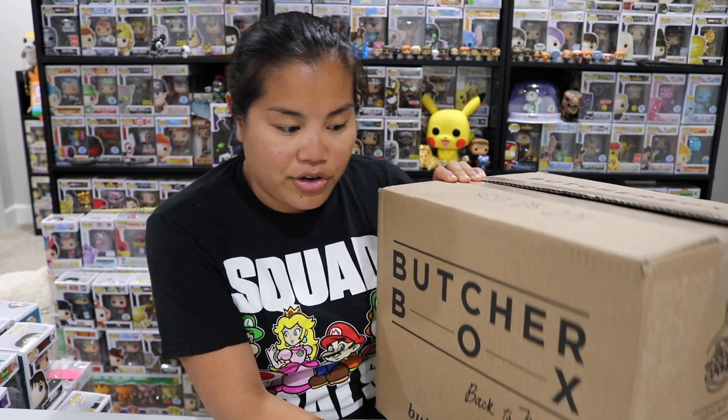Basically, Butcher Box is a subscription box that sells meats. What actually surprised me is that a lot of their meats are really good quality. When I say really good, I mean they come from a sustainable source — all of the beef is grass-fed, they have organic chicken, and it's just really good quality meat. It's not like cheap cuts from the grocery store where you don't know where they came from. They make sure the meat comes from sources raising animals right — humanely raised, never any antibiotics or added hormones.